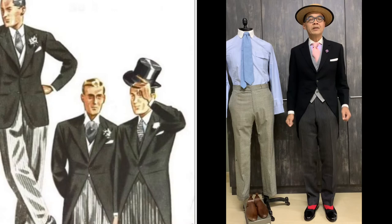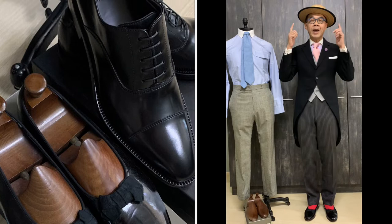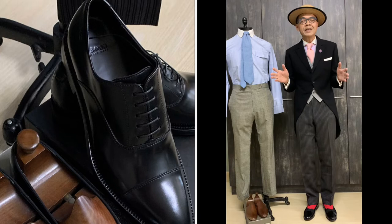When you look at this outfit, traditionally you wear it with a pair of lace-up shoes — black lace-ups with a cap toe, or the best option is a plain front blucher. Last but not least, the choice of hat would be a top hat, but I prefer to wear a bowler because it is more relaxed and gives it a jive.